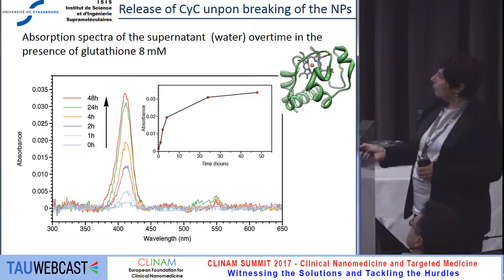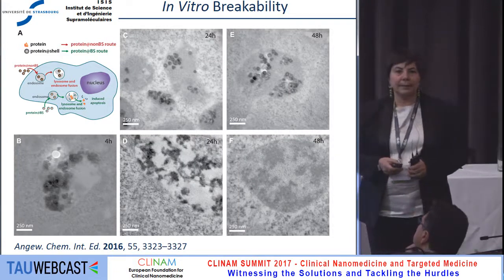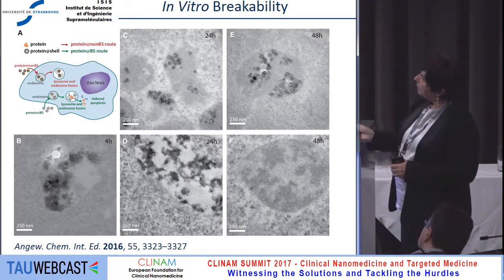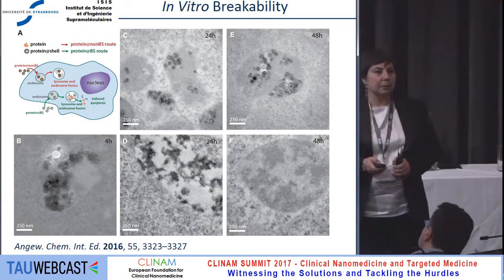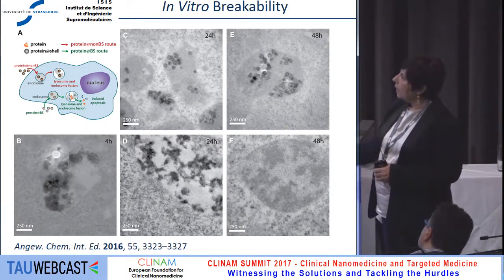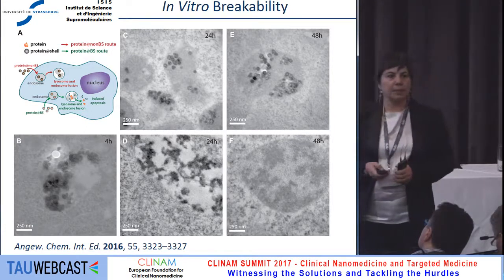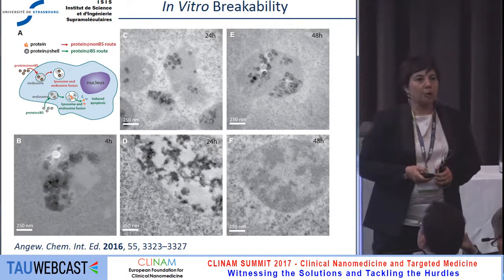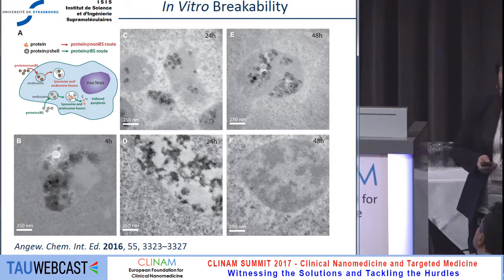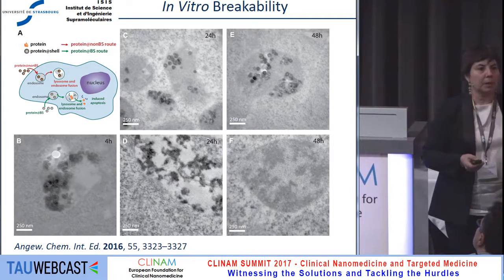The question is where do the particles break? Looking at internalization into cells, we compared breakability in the lysosome with non-breakable capsules — pure silica encapsulating cytochrome C. After 48 hours, the pure silica particles are not able to degrade. However, our breakable silica particles with cytochrome C start to break already after four hours, and essentially after 48 hours they have left the cells. By ICP-MS we detected them in the cell culture media. This opens the interesting question of what the activity of these proteins and enzymes is when released intracellularly, which we are now studying in collaboration with our hospital.